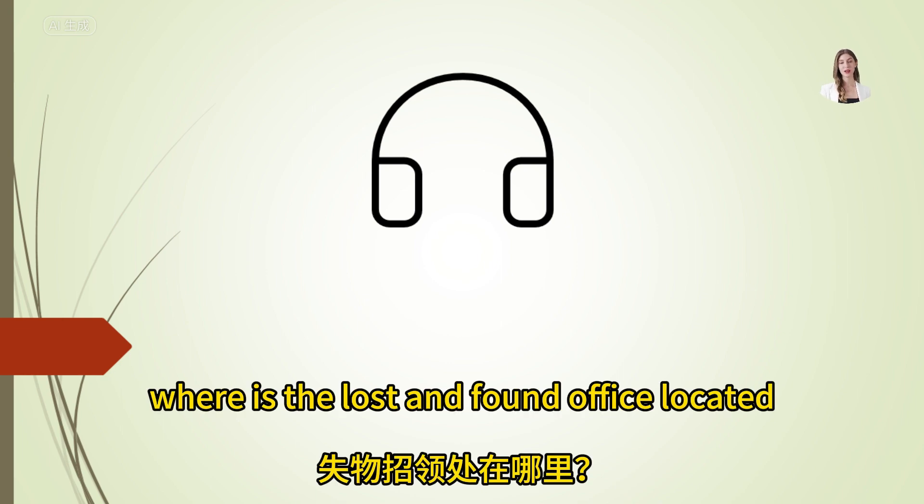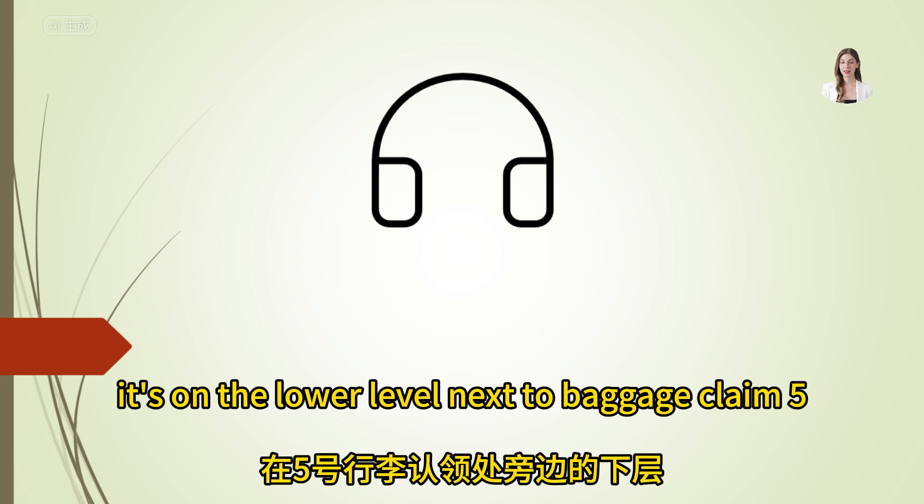Where is the lost and found office located? It's on the lower level, next to baggage claim 5.